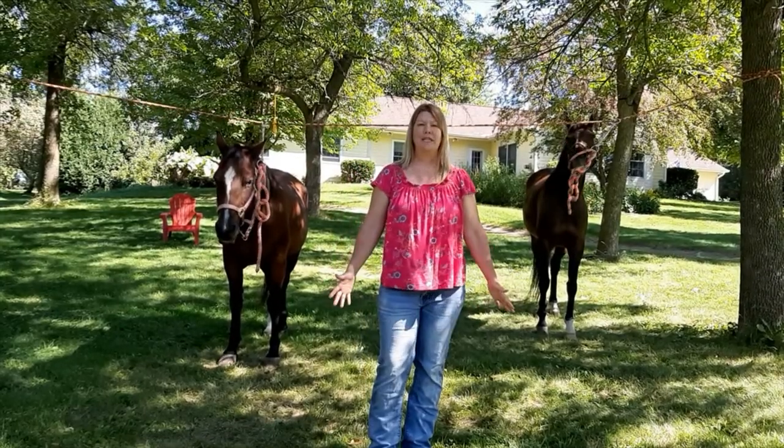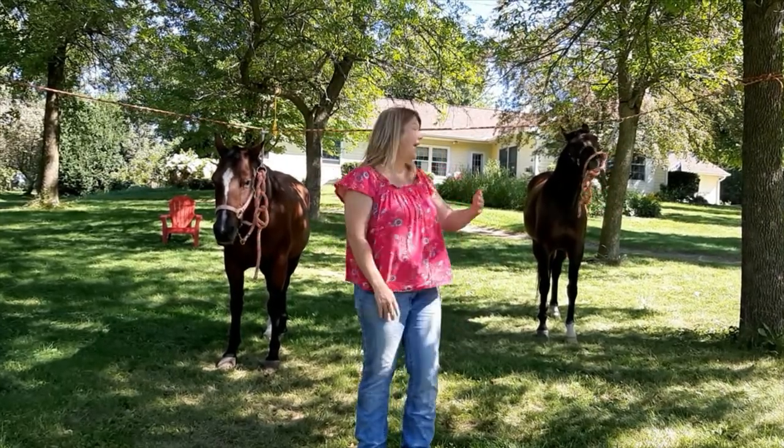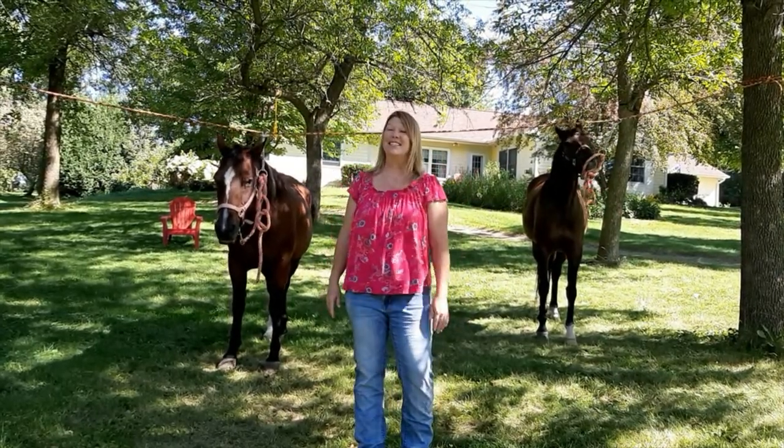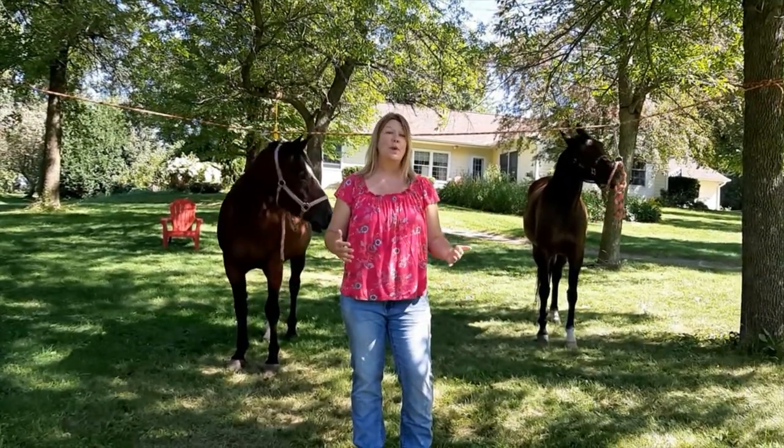Hi everybody, my name is Tracy, and I'm here with my two girlfriends today, Pearl and Sarah, and we're going to talk to you a little bit about their differences and similarities between their two breeds.